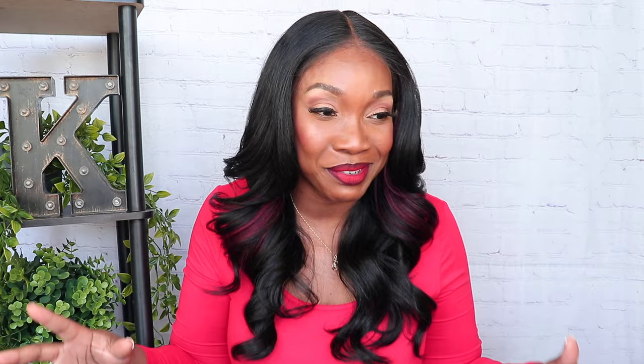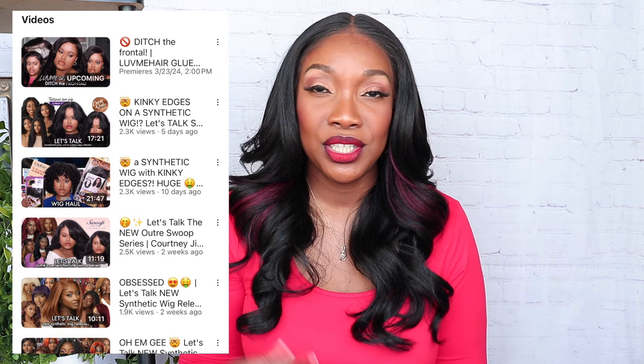I have not done a collab on this channel in so long, but I'm collabing with one of my wig sisters, Courtney Janine. We've been trying to collab forever and we finally did it! If you wear synthetic wigs you already know who she is — this girl is amazing. She does a lot of wig content on her channel and also has a lot of new synthetic wig content, so make sure you subscribe to her.